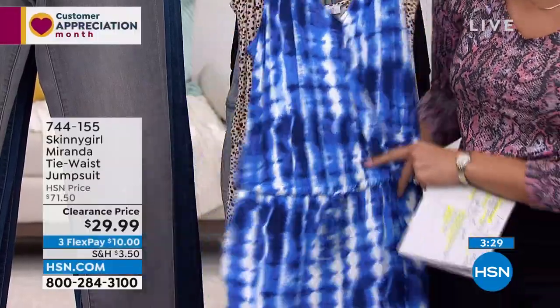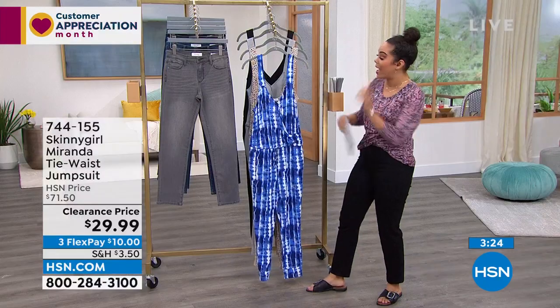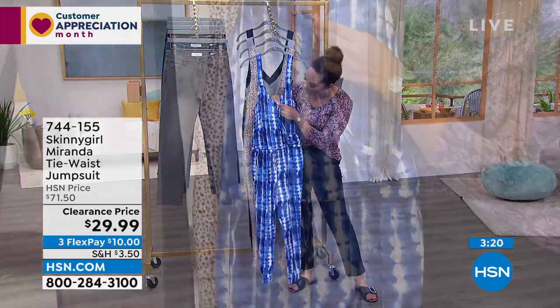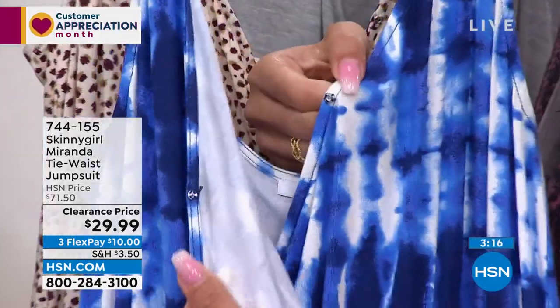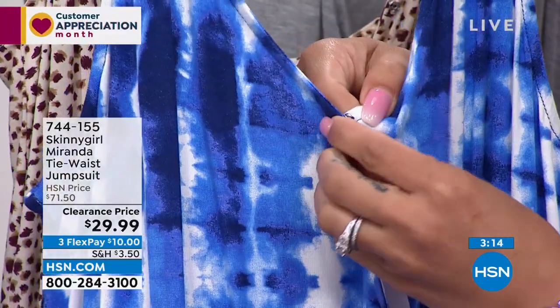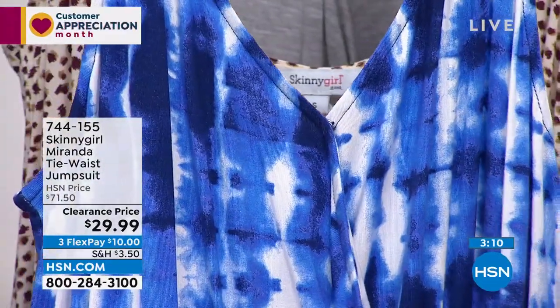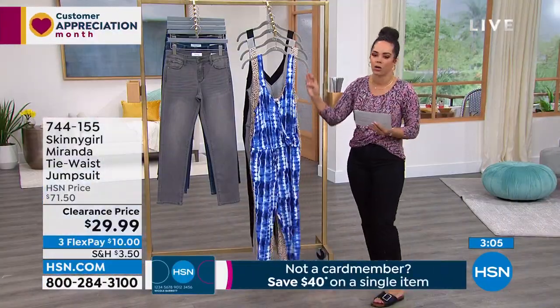It's buttery soft to the skin. I want to show you the little modesty snap — I know that's important for a lot of us. So you don't feel like you're hanging out in this one. This is the blue depths tie-dye, absolutely beautiful. Tie-dye is such a popular pattern right now.